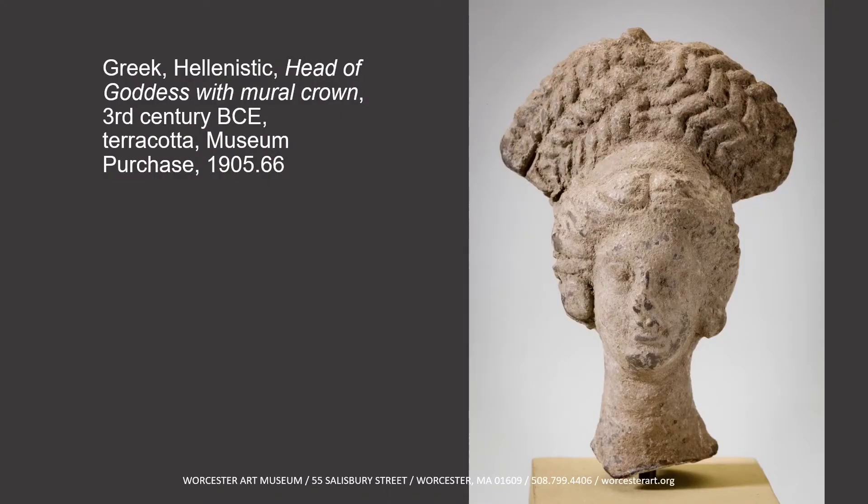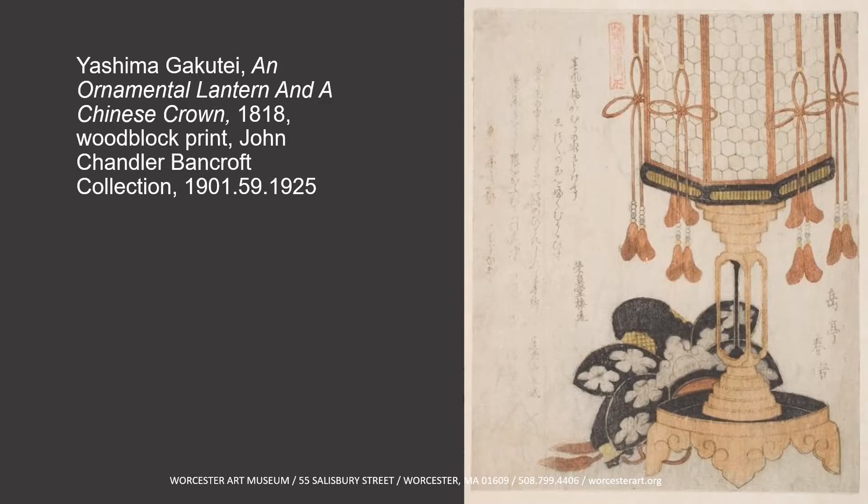The first one that we see is this Greek goddess. She has this large crown on her head — it almost looks woven. What do you notice about the crown? What do you think it feels like? This one is a different crown from a Japanese print, and the crown is at the base of that lantern. It's black with flowers. It probably feels very different than the first crown we just saw.